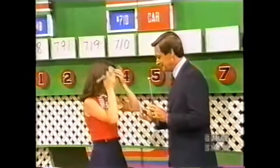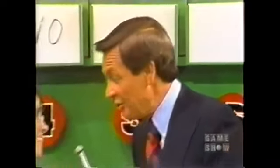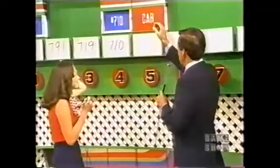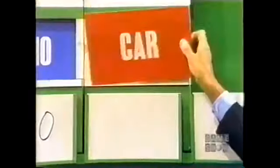You said you needed the cookware — you won it. You said you needed the washer and dryer — you won it. Now, do you need the car? No, no, no — you want to drive for the car too. All right. You have six chances, and there are four numbers in the price of that car. Using four of those five numbers, write down the price of the car.